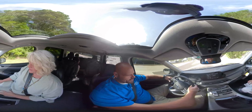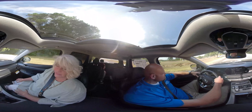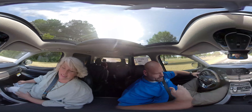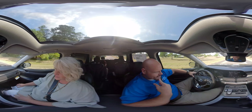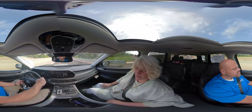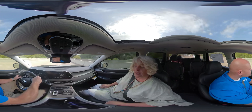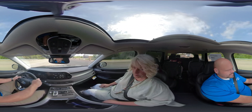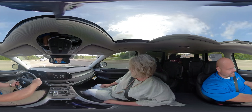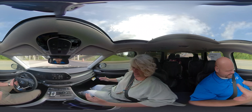Since we've been on the highway, I thought it'd be a great idea to take it in town and see what it's like stopping and starting. That alert was to let you know someone was in your blind spot at that time. I feel like I'm learning how to drive all over again.